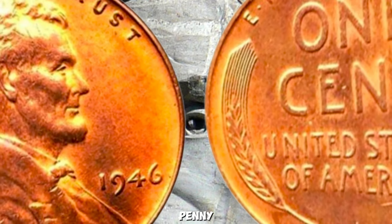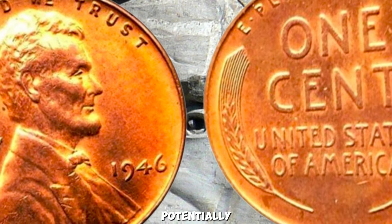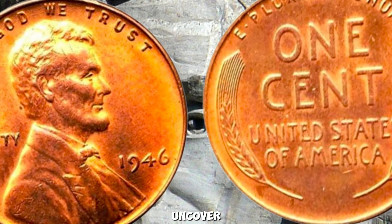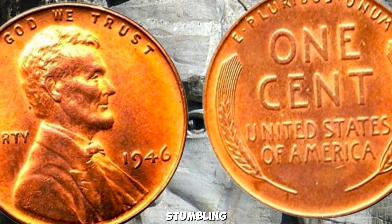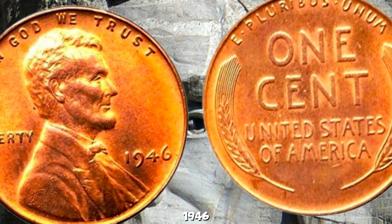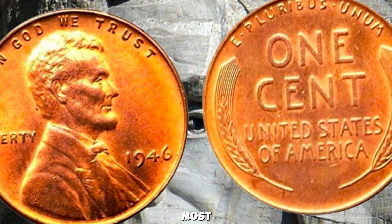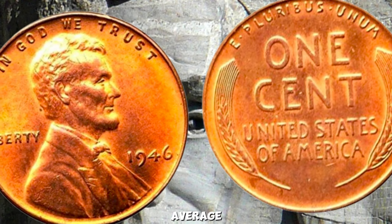The 1946 Wheat Lincoln Penny — this little coin holds a big surprise: it's potentially worth millions of dollars. Imagine stumbling across an old jar of coins in your attic and finding a 1946 Wheat Lincoln Penny. Most people might not think much of it, but this particular coin is not your average penny.